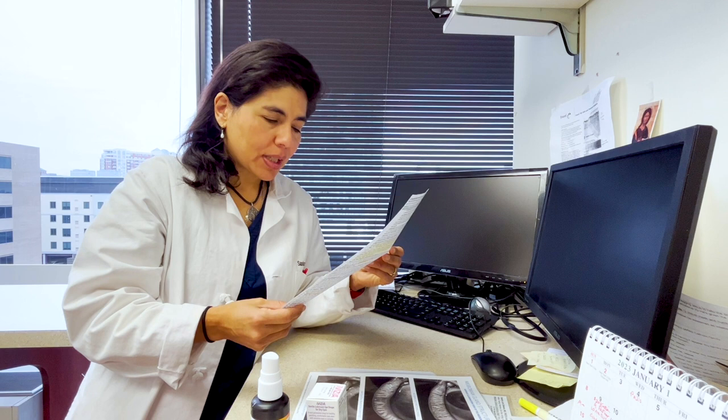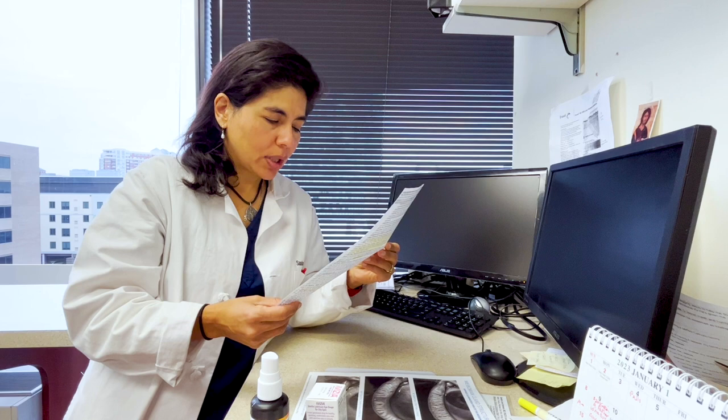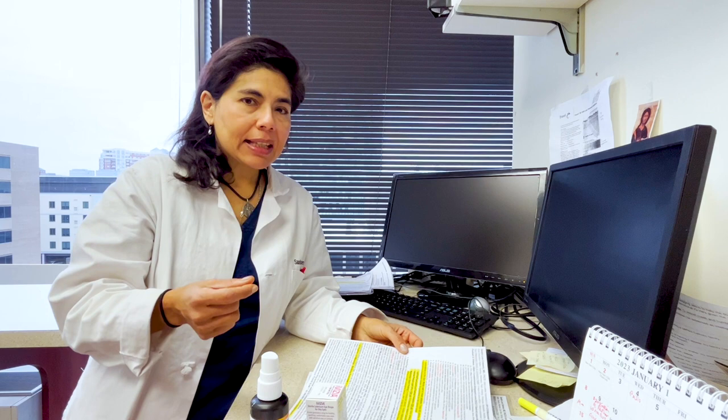Next is wearing Xena dry eye glasses, ski goggle glasses, moisture chamber glasses, panoptics, or wraparound sunglasses for wind and sun. Xena is a new company, and there's another one called SEVEN — S-E-V-E-N — you can look up on Google. The idea is to have glasses that protect you outside from wind, perfume sensitivities, mold, and similar irritants. There are also moisture chamber goggles for nighttime wear.